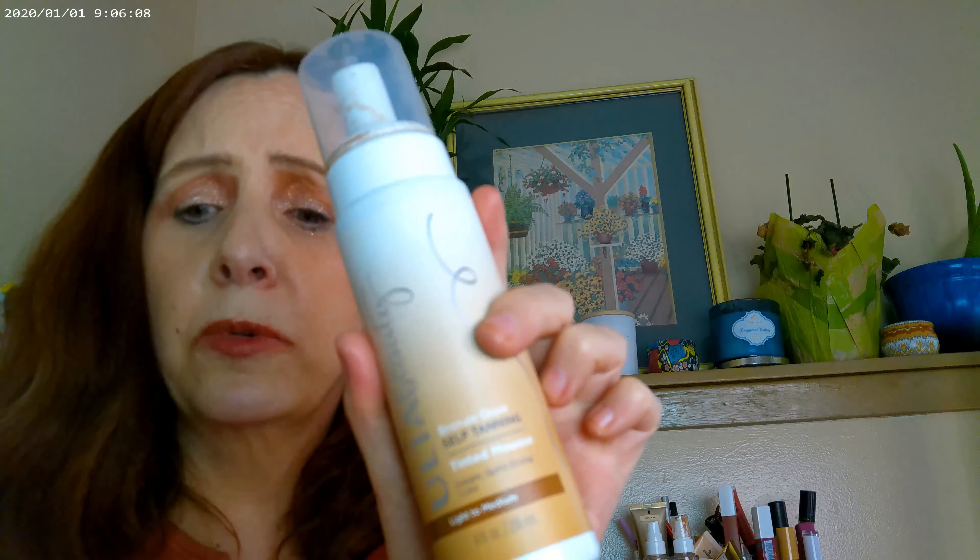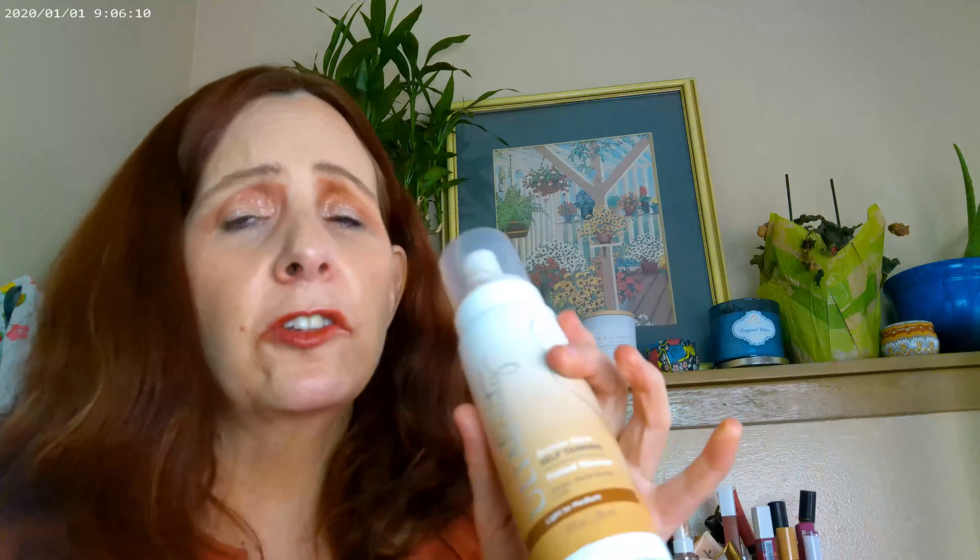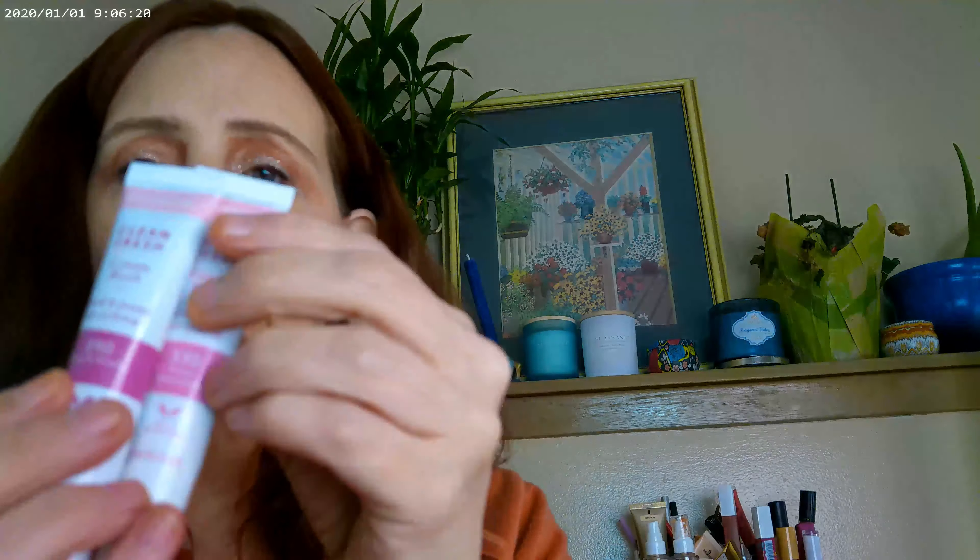The self-tanning was part of the haul — I got the mousse and the lotion, and they're actually on a really good sale right now. As far as the rest of the haul, I went ahead and got the CoverGirl Clean Fresh, and I got two colors: Ripe and Ready and Innocence.